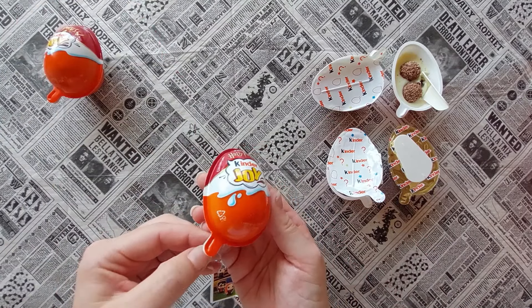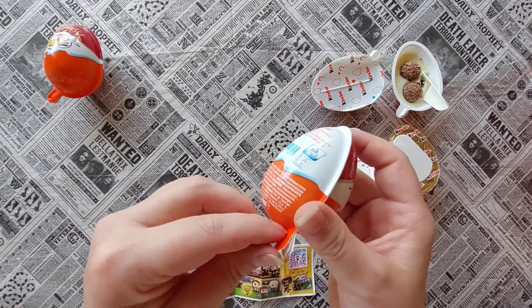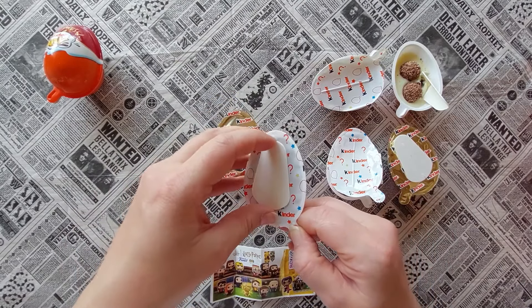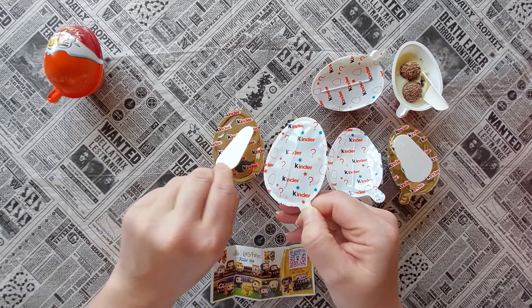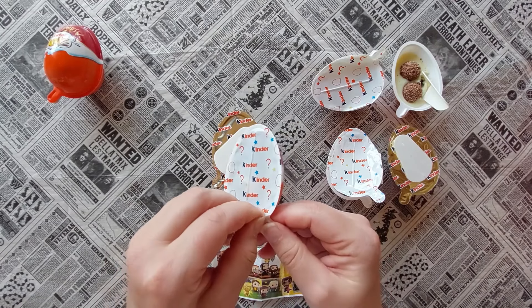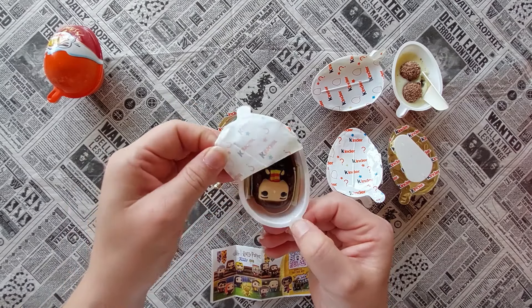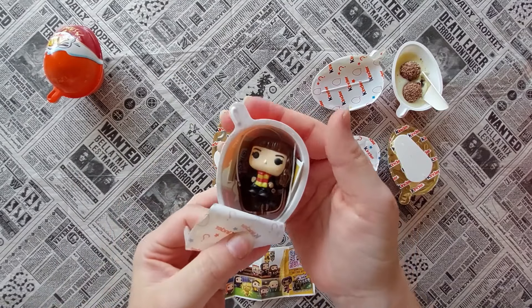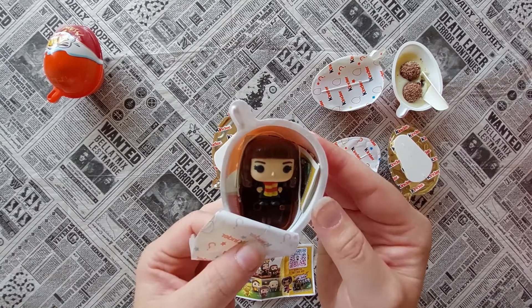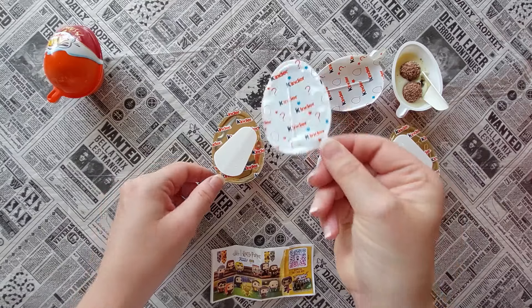Number three! That one is number 35S1 - maybe S means series one, I don't know. Another figure - oh, it's Hermione! She's wearing the Gryffindor scarf - how cute! So that was egg number three.